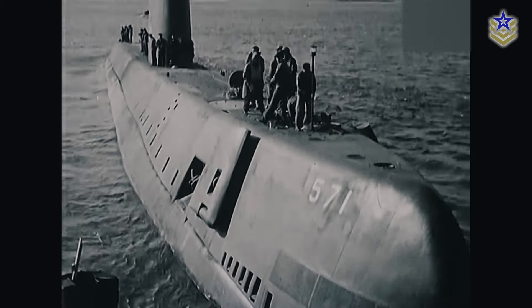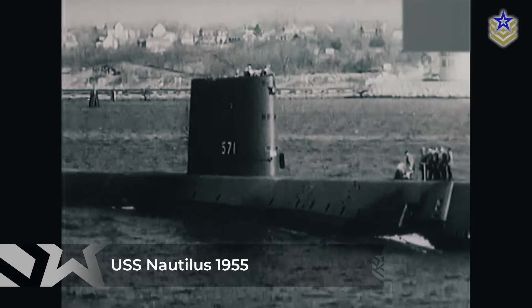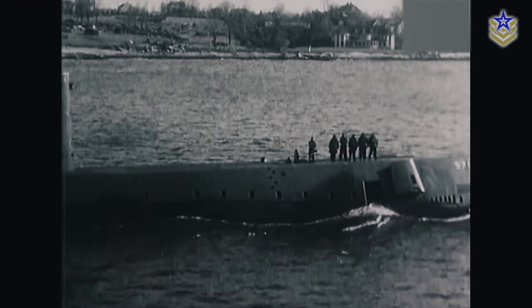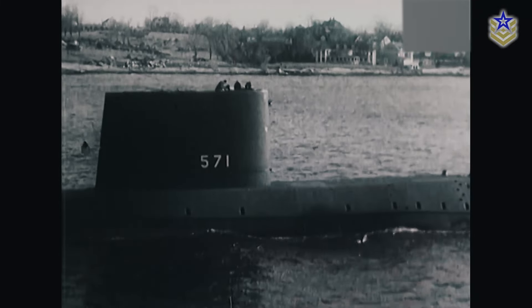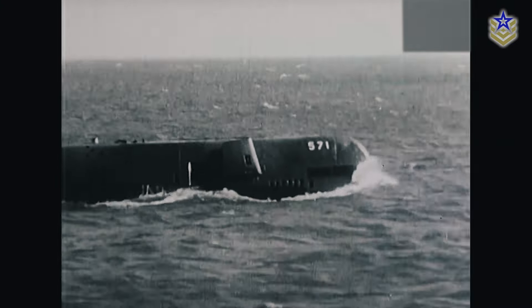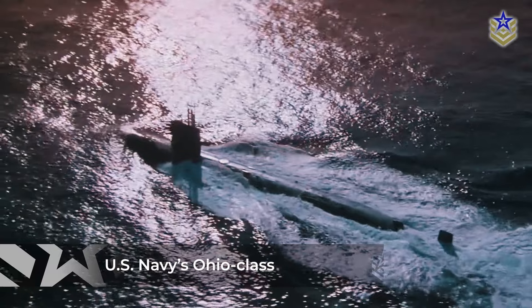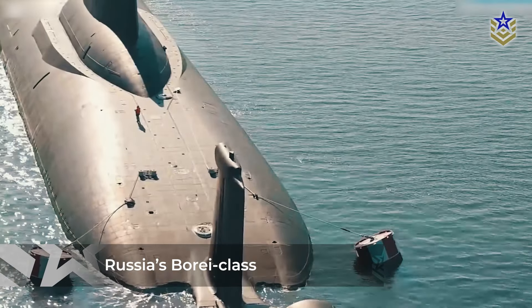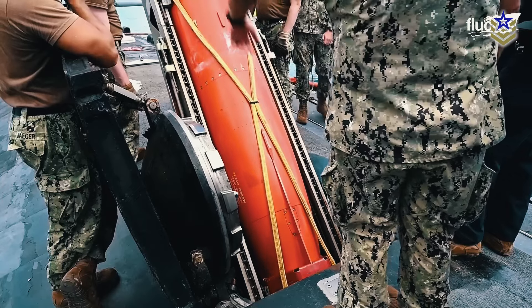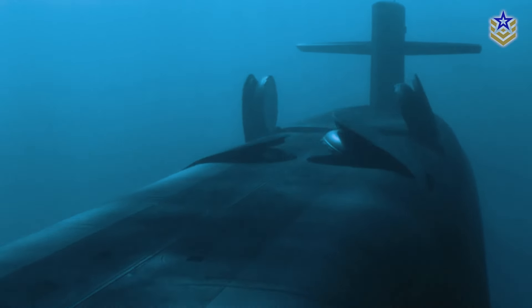The most significant leap in submarine technology came with the advent of nuclear power. In 1955, the USS Nautilus became the world's first nuclear-powered submarine, capable of staying submerged for weeks at a time without needing to surface. This development revolutionized submarine warfare, as nuclear-powered submarines could travel faster, dive deeper, and remain hidden beneath the waves for much longer than their diesel-electric predecessors. Modern submarines, such as the U.S. Navy's Ohio class and Russia's Borei class, are equipped with ballistic missiles armed with nuclear warheads, making them the ultimate deterrent in modern naval strategy. These submarines can stay submerged for months and are capable of launching devastating attacks from thousands of kilometers away.